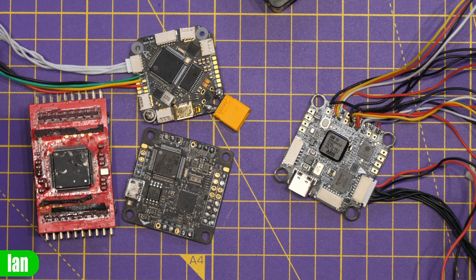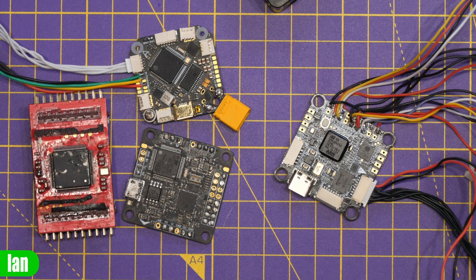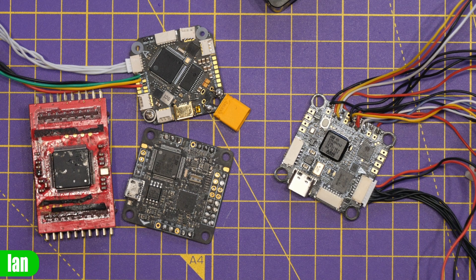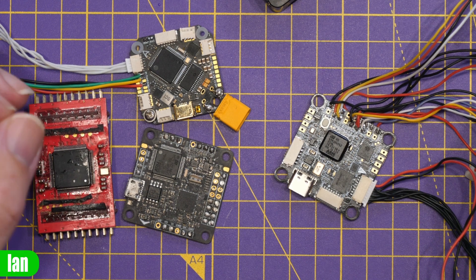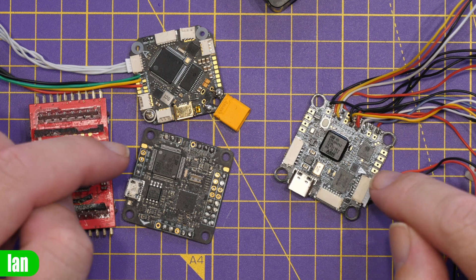Just to give you some background on this: pretty much every flight controller we use today is based on the STM series of chipsets — that is, an STM32 based on either the F1, F4, F7, or H7 chipset series. The commonality between all of these chips is, A, that they are made by ST Microelectronics, and B, they're all based on the ARM cores that ST have been using.